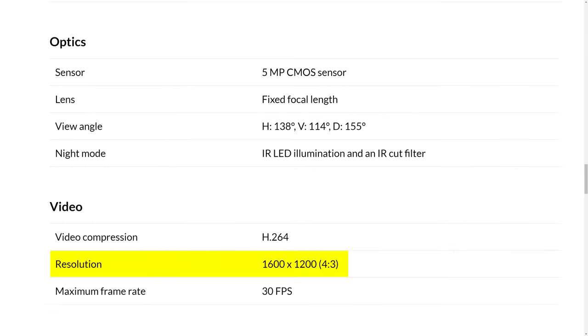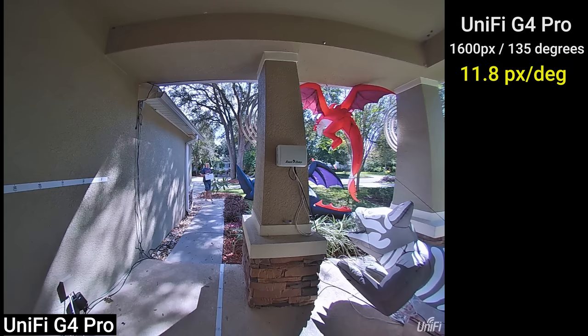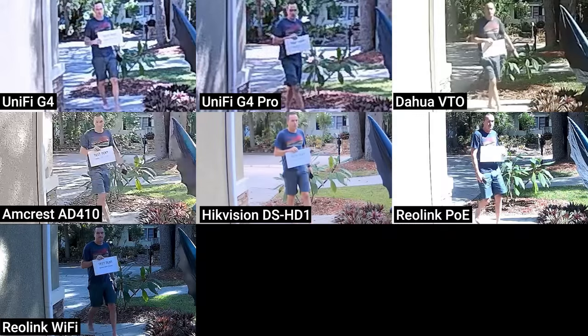Even though both UniFi doorbells advertise a 5MP main image sensor, they actually output video at 1600x1200, which is only 2MP. When spread out over 135 degrees of horizontal field of view, the number of pixels per degree of field of view is roughly half that of the Reolink. Using the DORI model, the UniFi doorbells could probably only be used for observation at 20 feet, and definitely not for identification.